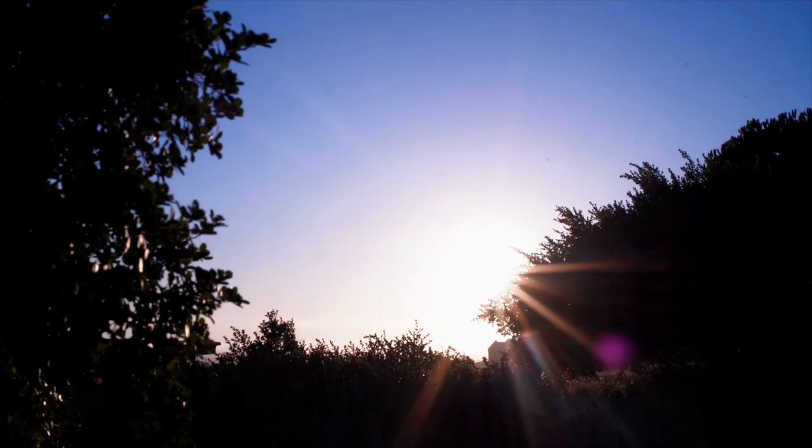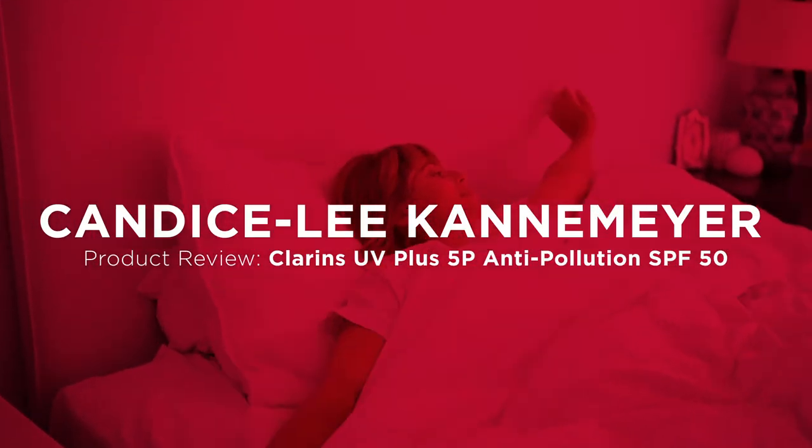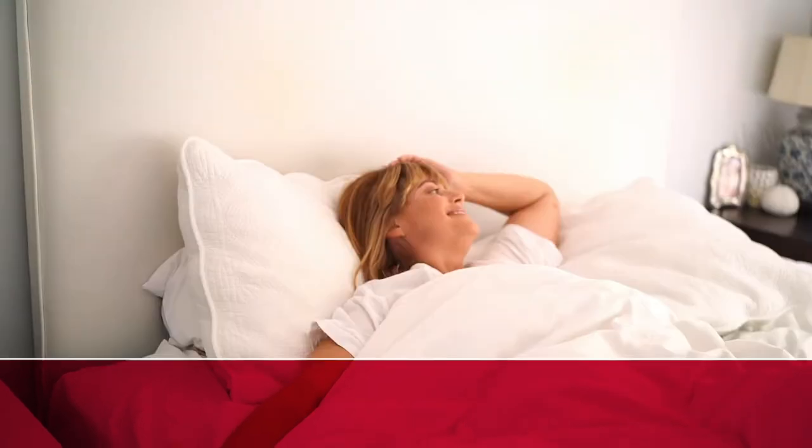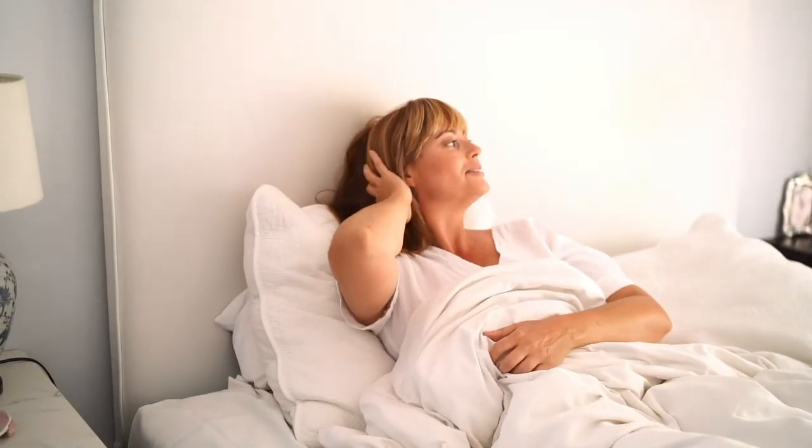Applying sunscreen daily, no matter the season, should be part of your morning skin care routine to protect your skin from harmful UV rays that can accelerate the signs of aging and increase the risk of developing skin cancer.